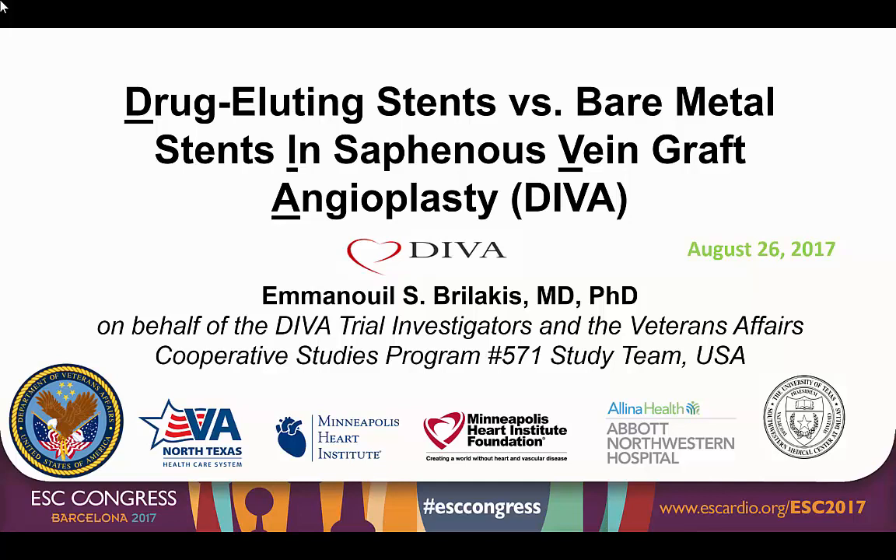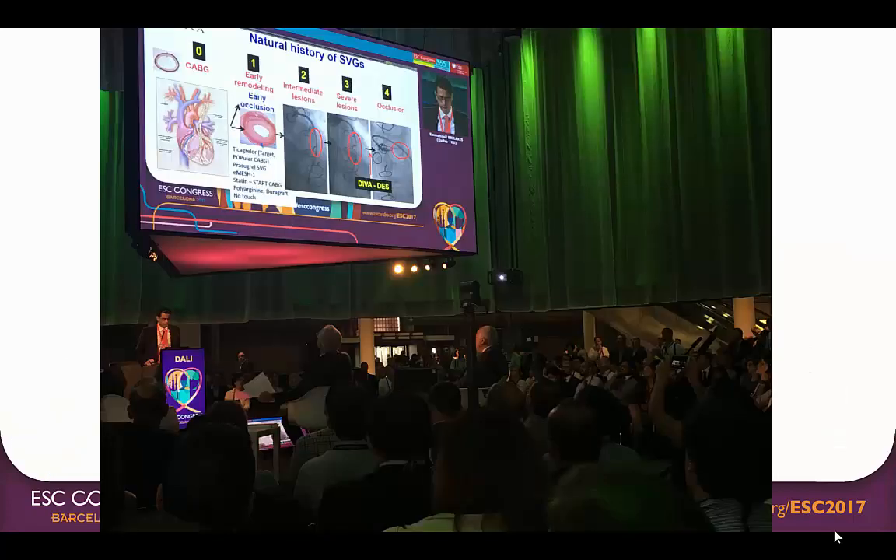On behalf of the DIVA trial investigators and the entire Veterans Affairs Cooperative Studies Programme 571 study team, it is my privilege to present the primary results of the drug eluting versus bare metal stents in saphenous vein graft angioplasty DIVA trial. The results were presented on August 26, 2017 at the European Society of Cardiology meeting in Barcelona.